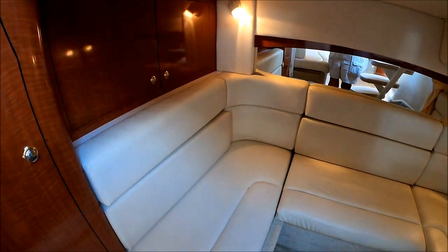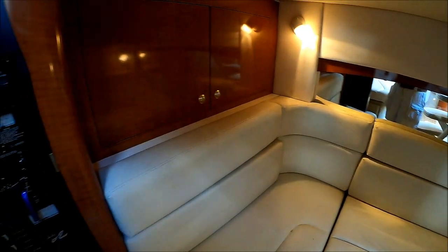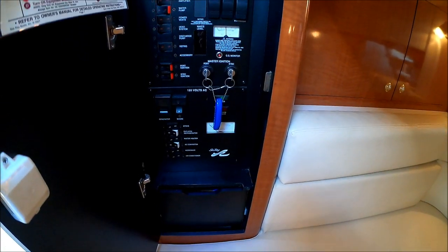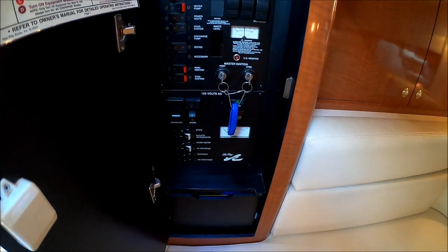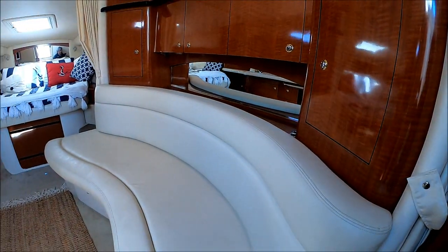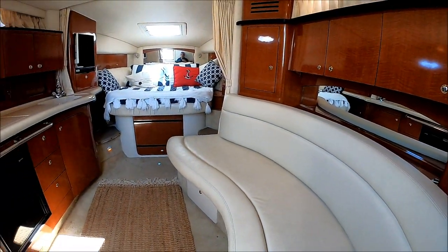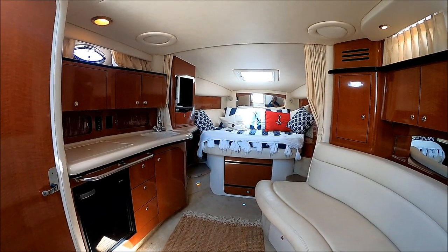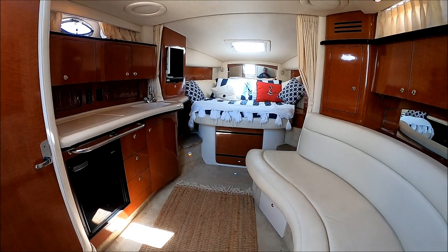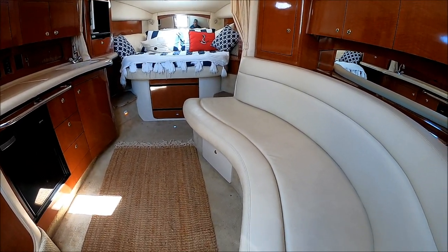We've got lots of storage here. Right over here, we have our power panel — AC, DC, generator start — and then a Fusion stereo system right there. This 320 Sea Ray shows pride of ownership: neat, clean, odor-free, very rich looking. Viewer today, owner tomorrow at South Mountain Yachts.